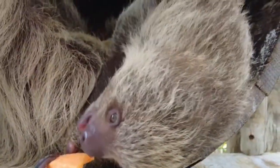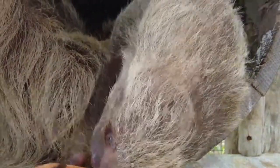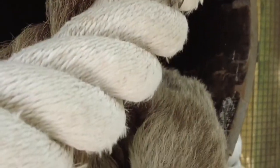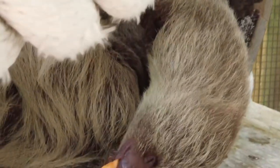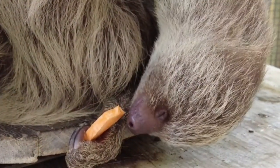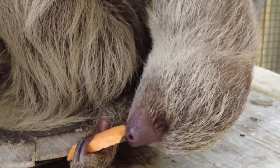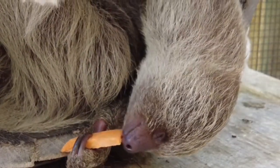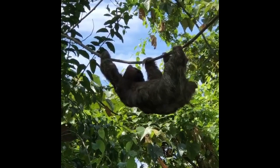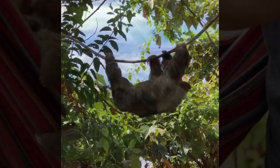Join us as we unlock the mysteries behind sloth adaptation for survival. By the end of this video, you'll have a newfound appreciation for these seemingly lazy creatures and their remarkable ability to thrive in the wild. So grab a seat, sit back, and let's embark on this educational and awe-inspiring journey into the world of sloths.